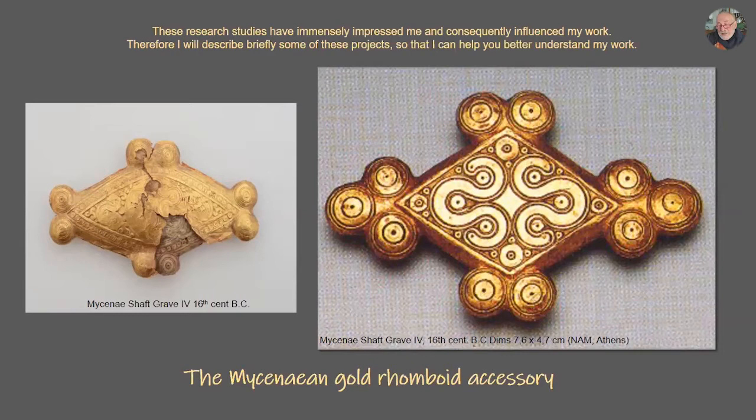In detail, when I was visiting the museum, most of the time I was curious about how these objects are made. Life gave me the luck to study it and reconstruct it. This was a very important time for me.